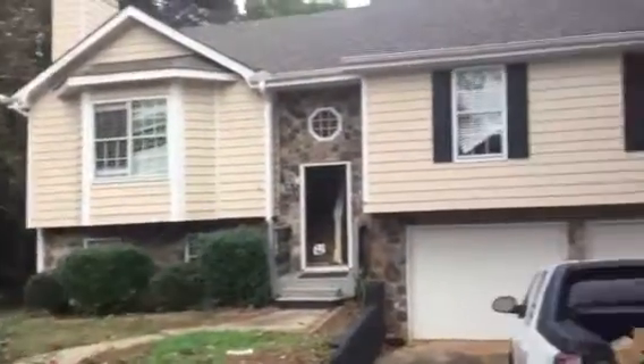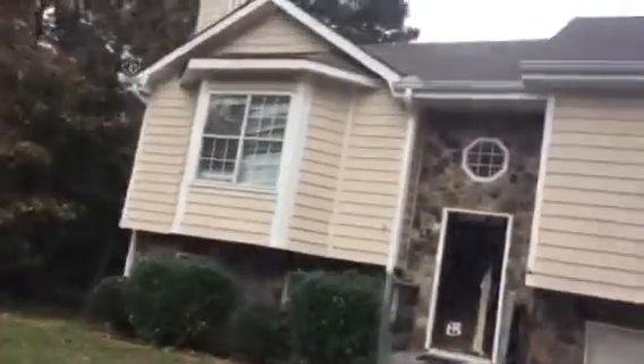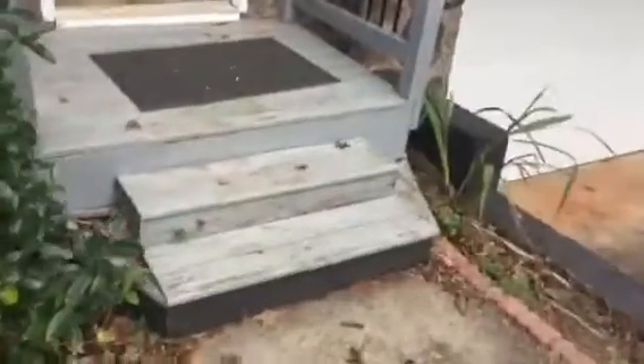This is a turnover video for 525 Robyn Road in Covington. The exterior needs to be pressure washed, the deck porch needs to be painted, the interior needs paint, and the carpet needs to be cleaned throughout.